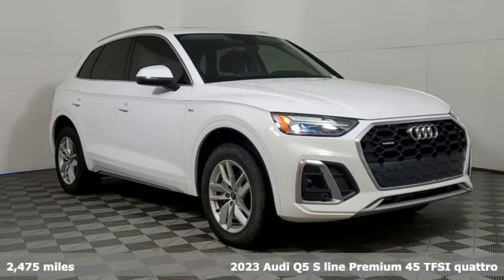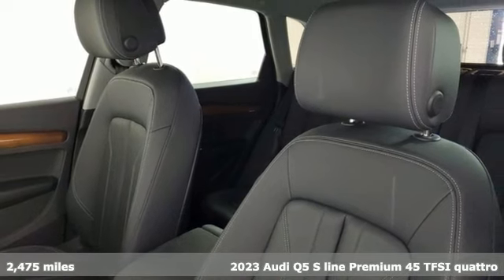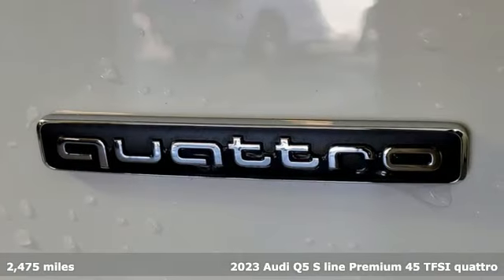It's a 2023 Audi Q5. Its sharp design makes it instantly recognizable. Its elegance and capability make it unmistakably Audi.